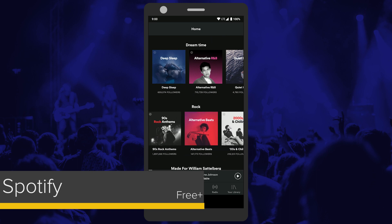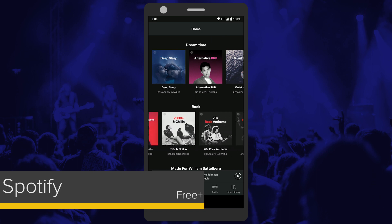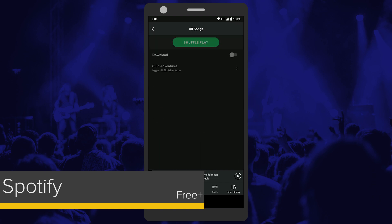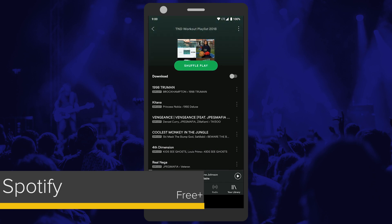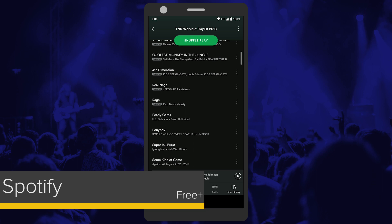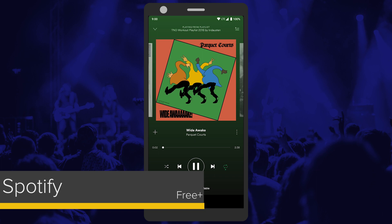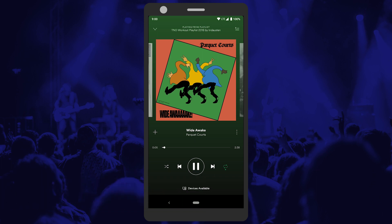Of course, plenty of consumers in 2018 have moved on from local playback to streaming their music for a monthly cost, and when it comes to the best option on Android for streaming music, there's no doubt that Spotify takes the top mark. With a dark visual design, plenty of customized stations, and the ability to stream music on the go even without a paid account, Spotify is by far the easiest way to get into streaming music.